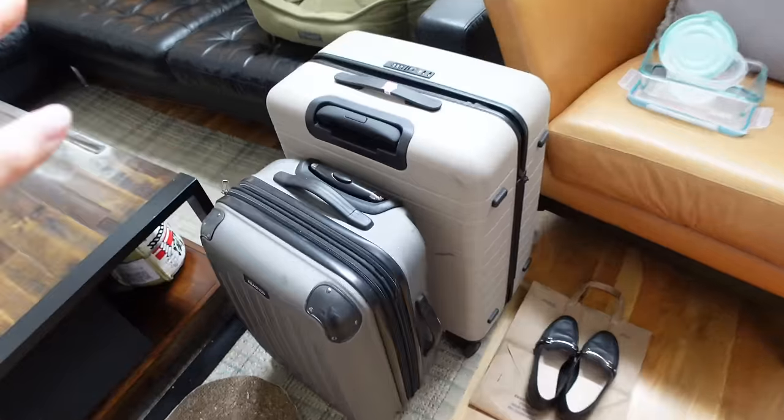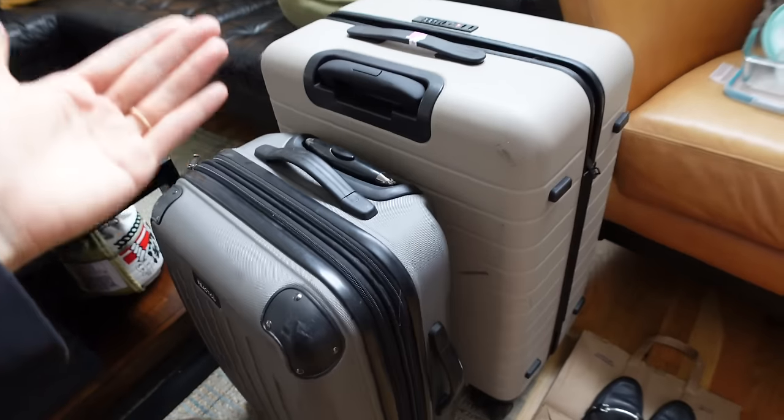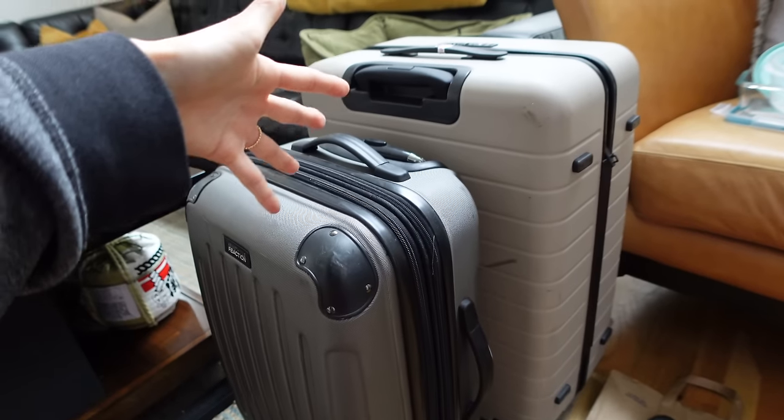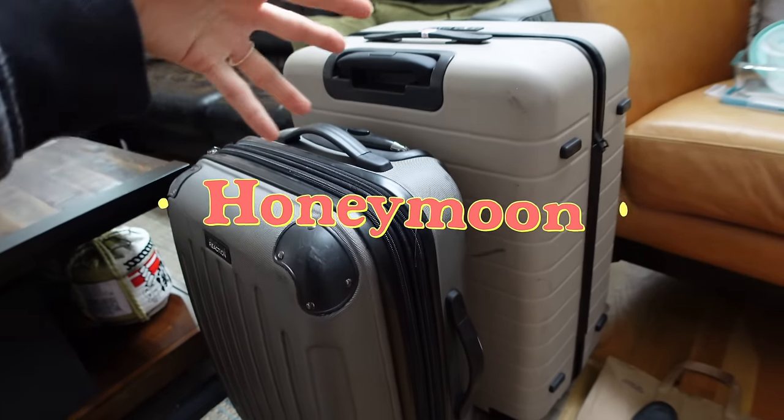Hello darlings! Tomorrow we're flying to Korea. I've yet to pack though, and I have to leave the house in about an hour to run some errands. Tomorrow we'll just pack up some last minute things like toiletries and then head out to the airport. I'm going to be bringing these two suitcases — usually I just bring one when I travel abroad, but my husband and I are going on our honeymoon so we're sharing two suitcases.